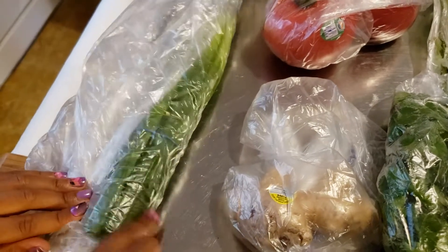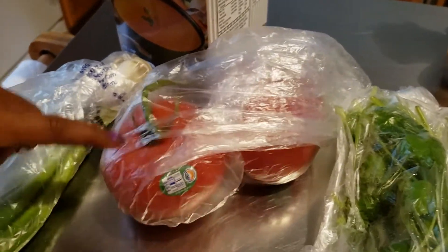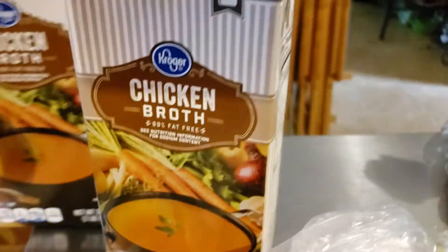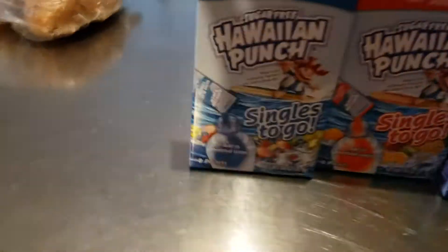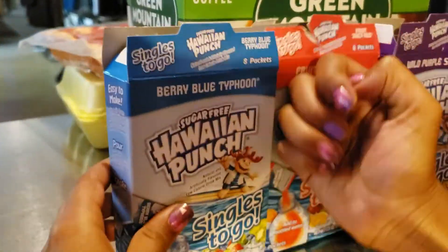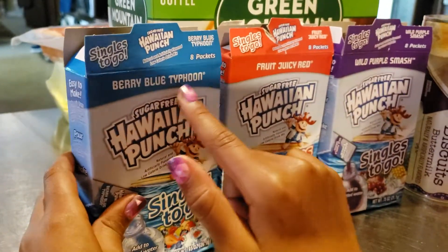We have onions, green onions, potatoes, tomatoes, sweet potatoes, and chicken broth — two of those. We also have one Hawaiian Punch; it's blue flavored punch, very blue.